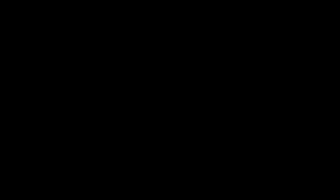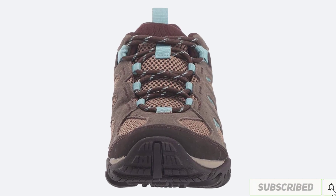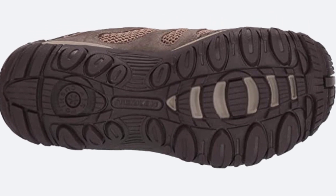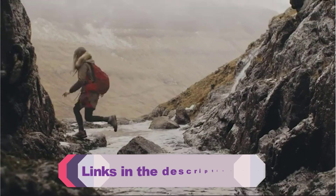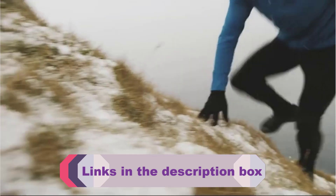They run a bit small, so if you're between sizes, you may want to go with the larger size. They're made with premium leather and suede, and the sole is covered with mesh for traction. The upper is made of breathable mesh fabric that wicks away moisture, keeping feet dry and comfortable. Merrell says this material was specifically engineered for hiking and provides protection from the elements.